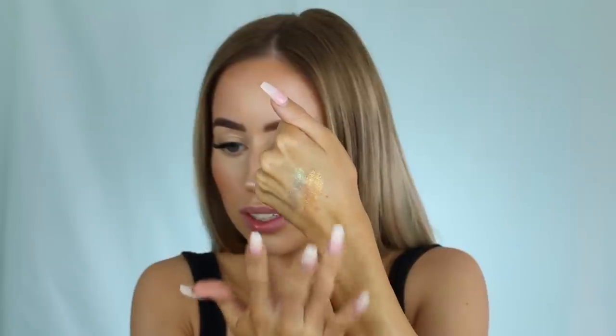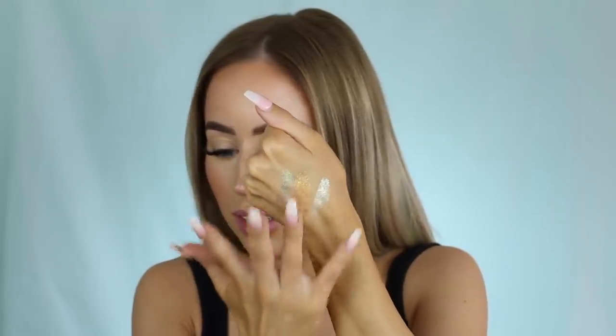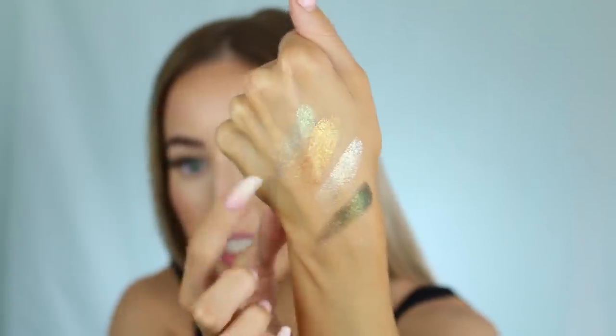I'm mostly just swatching the ones I'm interested in using today. Those are so pretty, especially this green - they're not crazy sheer, you guys can see they showed up, but they are more of a sheer kind of finish. I would say with these you just kind of layer and build them and they'll turn out really pretty.